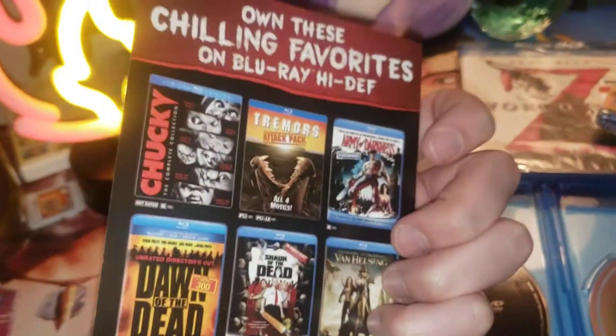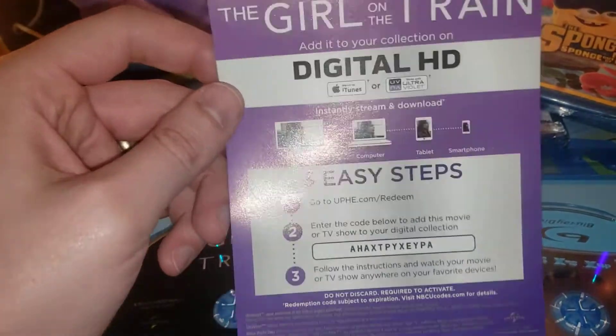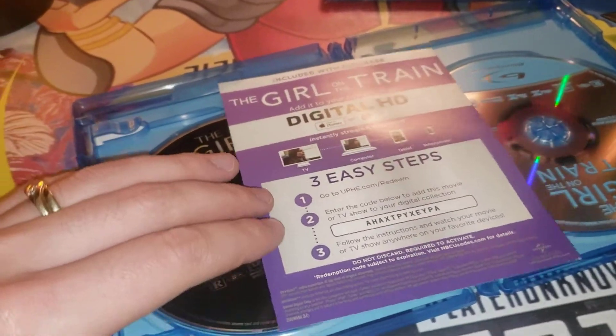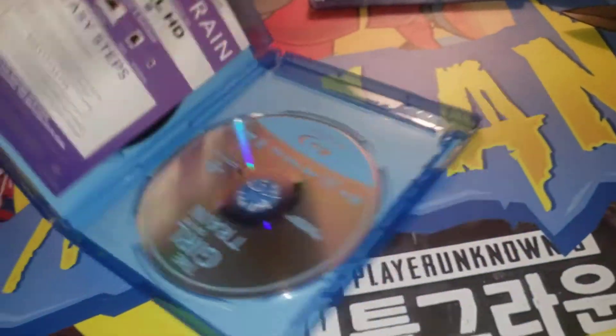Every time I post these digital download codes, I check them about a week later, and people always redeem them. So be sure to take advantage of this. This is a good movie. Something you can really enjoy and watch with a loved one, your girlfriend or boyfriend, or husband or wife.